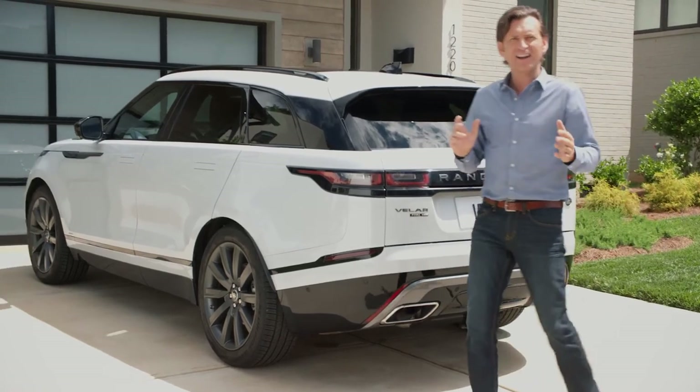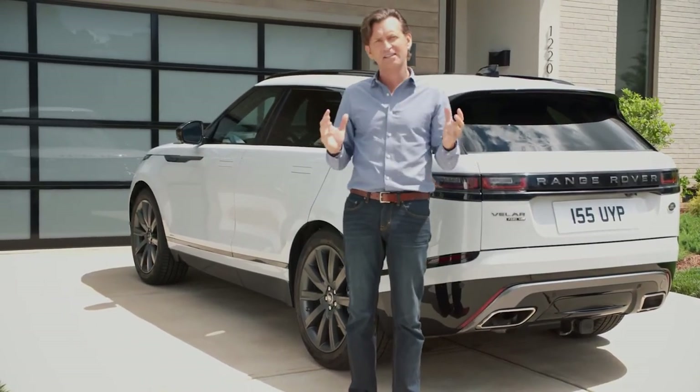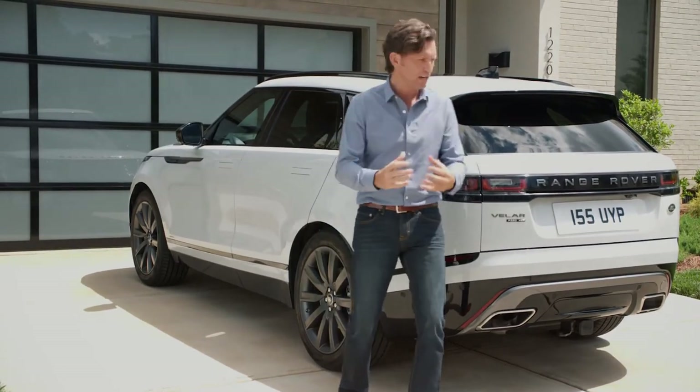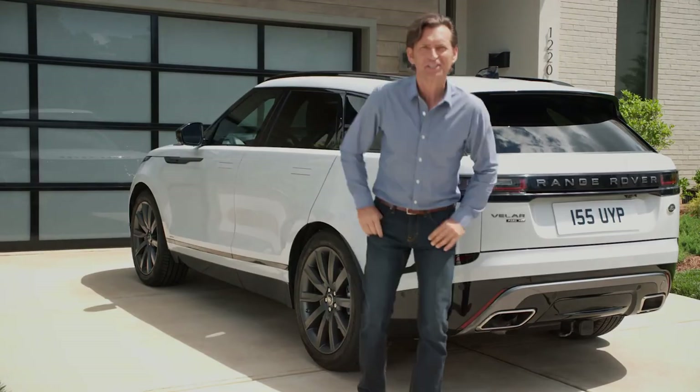Looking at the Velar, its sleek design really echoes my feelings about the vehicle. It's incredibly capable and incredibly composed. I just love it.